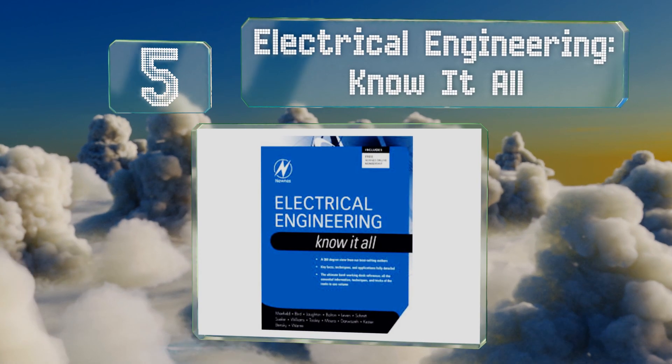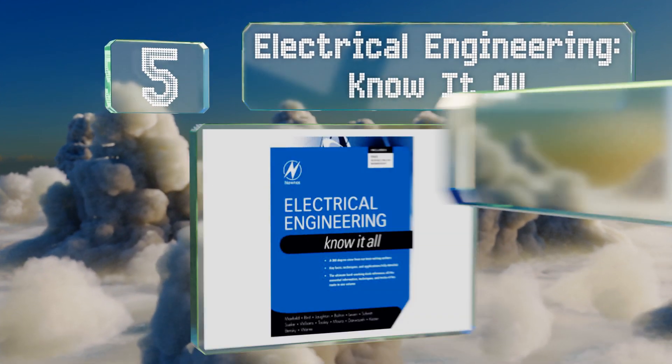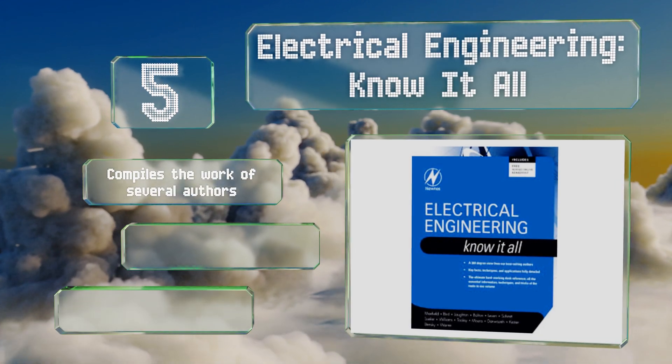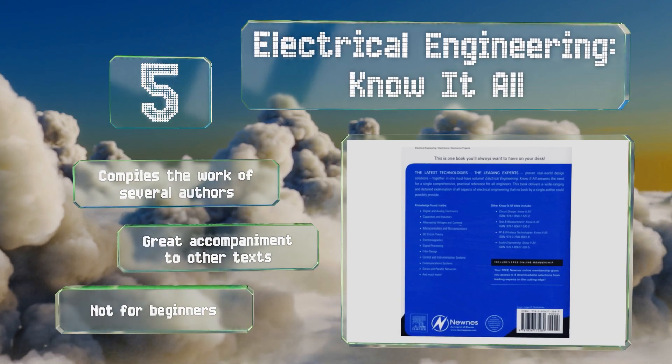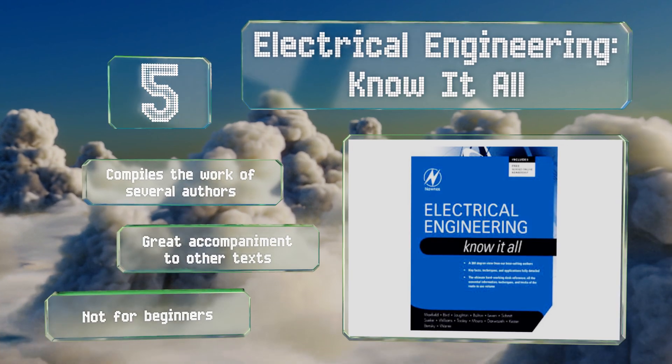At number five, Electrical Engineering Know-It-All is part of a series of books intended both as learning tools and as references for working electricians and designers. It includes a variety of tricks and tips to help you troubleshoot just about anything. It compiles the work of several authors and makes a great accompaniment to other texts, but note that it's not for beginners.